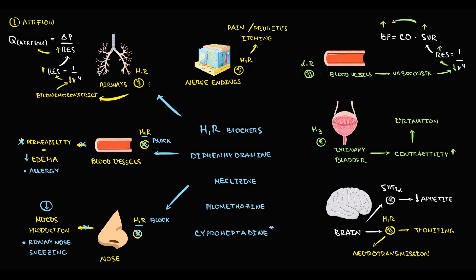By blockage of H1 receptors in the airways, H1 blockers can decrease the severity of bronchoconstriction: radius increases, resistance decreases, and airflow increases. This is not a very potent effect, but it can help in cases of allergic reaction in a patient with asthma — though it is not by any means a major drug in asthma treatment. By blockage of H1 receptors on nerve endings, we can decrease the severity of pain, pruritus, and itching, which is really helpful in cases of skin allergic reactions.